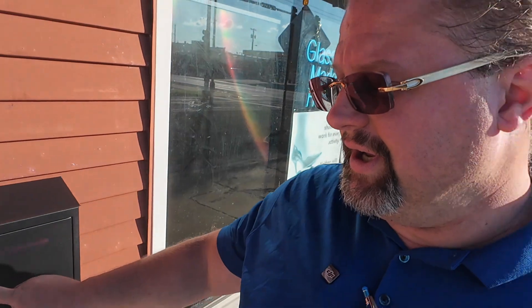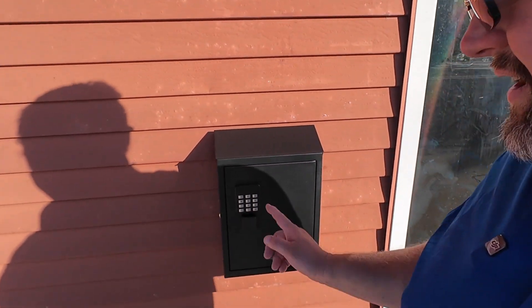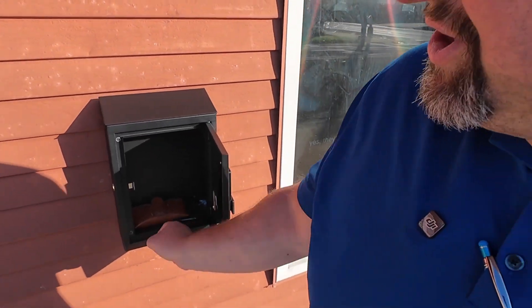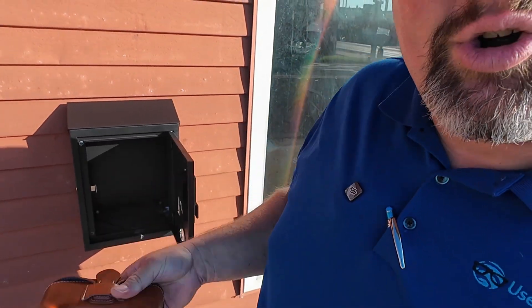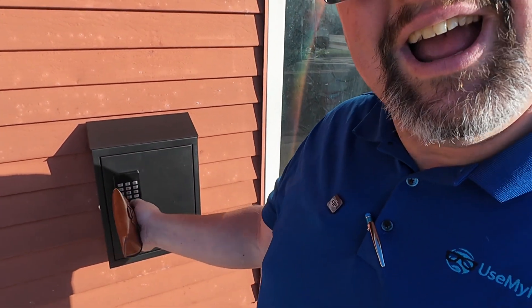We've installed this new Dropbox. You can come in here, put in the code — it'll be a one-time access code — hit OK, it'll beep to let you know it's correct, open it, get your glasses, or you could be dropping them off. Same thing, close it, and it's locked. Either you'll be picking up a great pair of glasses or dropping one off.